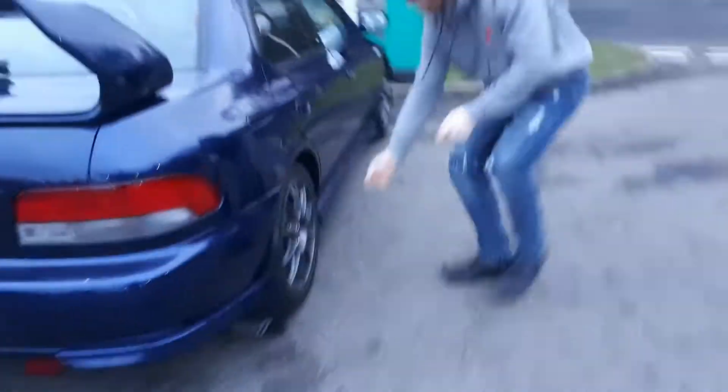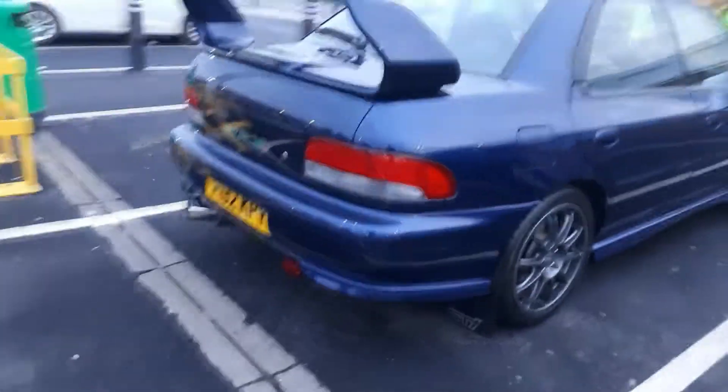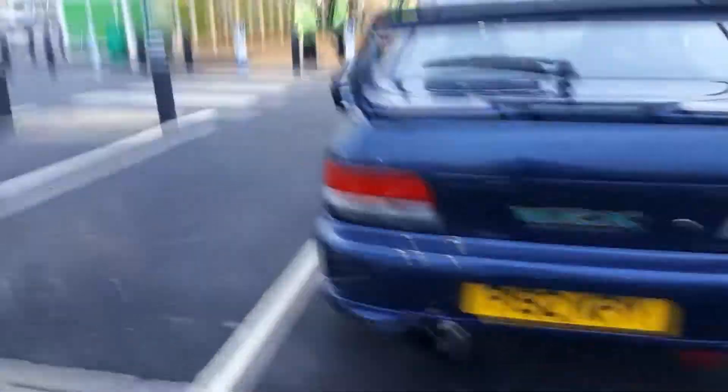It's a Version 3 STI import, 1997. Really, really clean example. Fairly standard apart from the OZ rims. It's got a decatted downpipe, so that's one of the things that'll be mapped in today. This is Sammy, owner of the vehicle, a.k.a. Scooby Sammy on Instagram — I'll put his link down below. Proper tidy example.